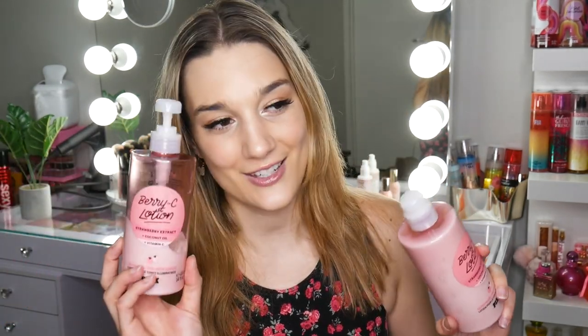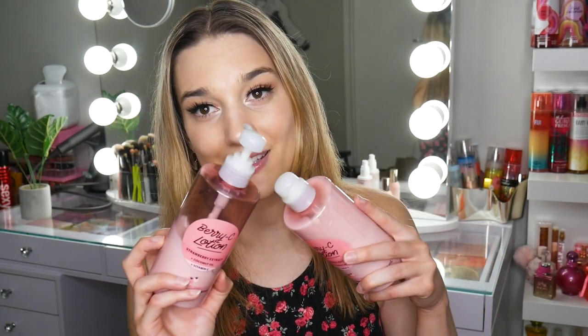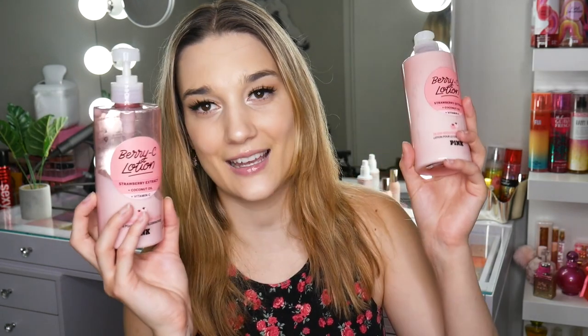Then I have two of these Berry Sea Lotions. This one I'm almost done with — I use this as an everyday lotion, and I have an extra one because the cap was broken, so they sent me a new one. They didn't want the old one back, so I'm just going to put this top on it and use it at the end. I like this lotion; it's not my absolute favorite. I wish it was a little juicier, but it's a nice lotion.